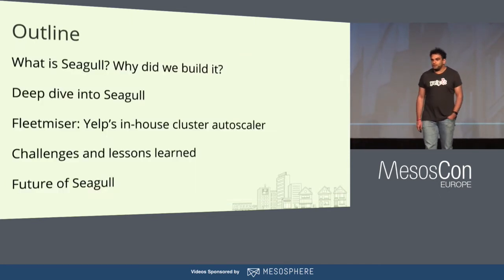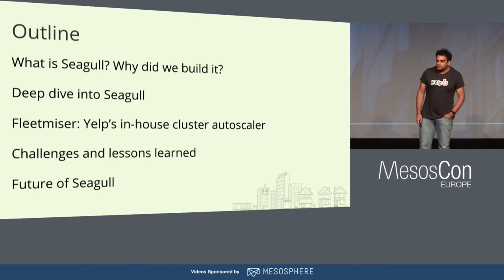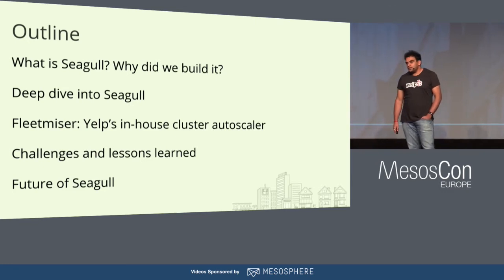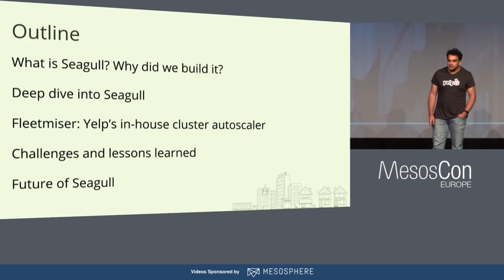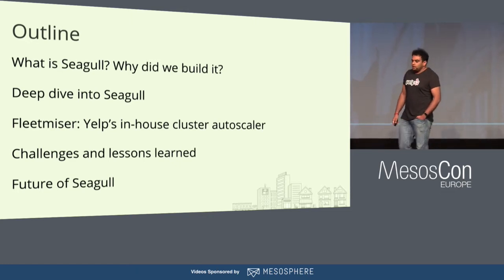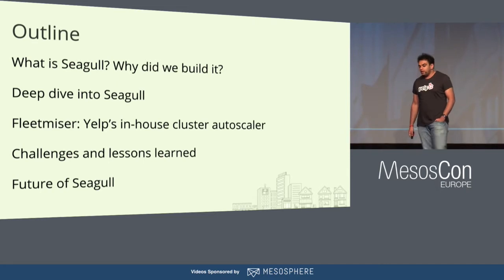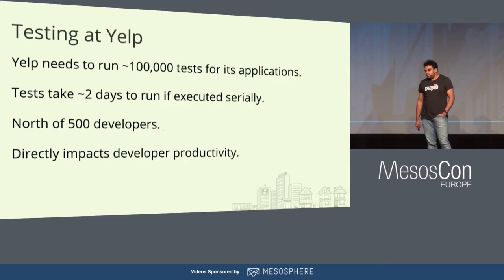So in today's talk, what I'm going to cover is: what is Seagull and why we built it. I'm also going to give a comprehensive overview of how it works — a deep dive into Seagull. I'm going to talk about the cluster autoscaler that we built at Yelp, challenges and lessons learned, and the future of Seagull. So let's get started.